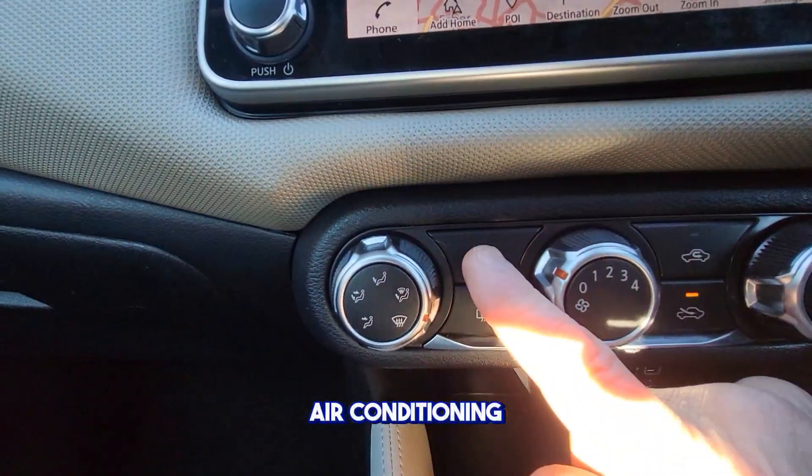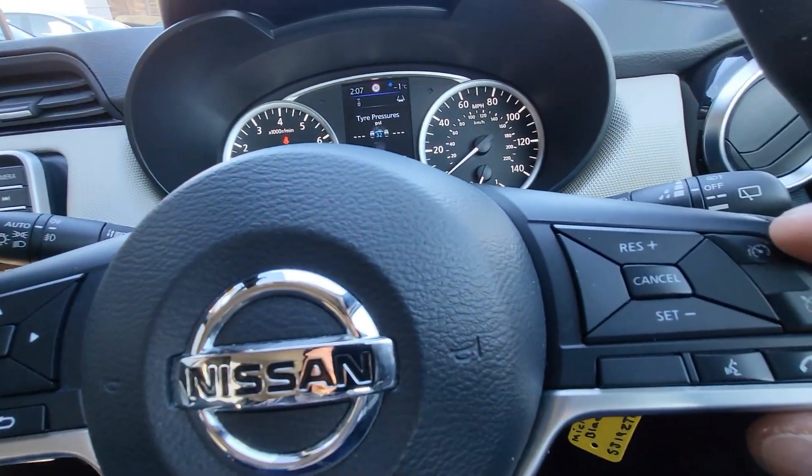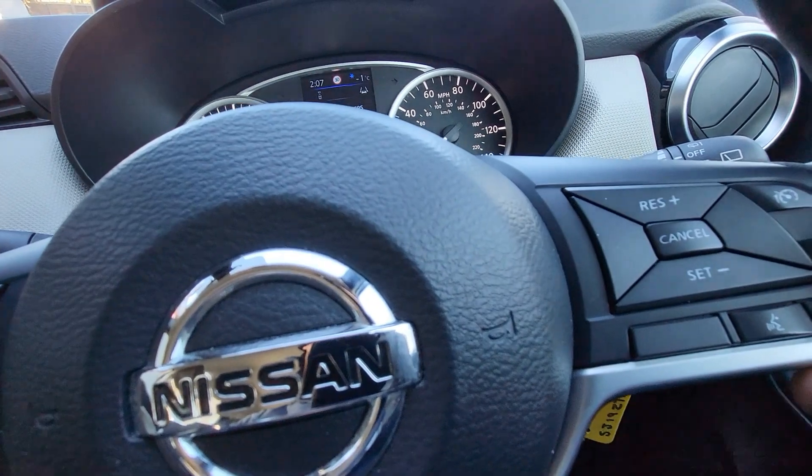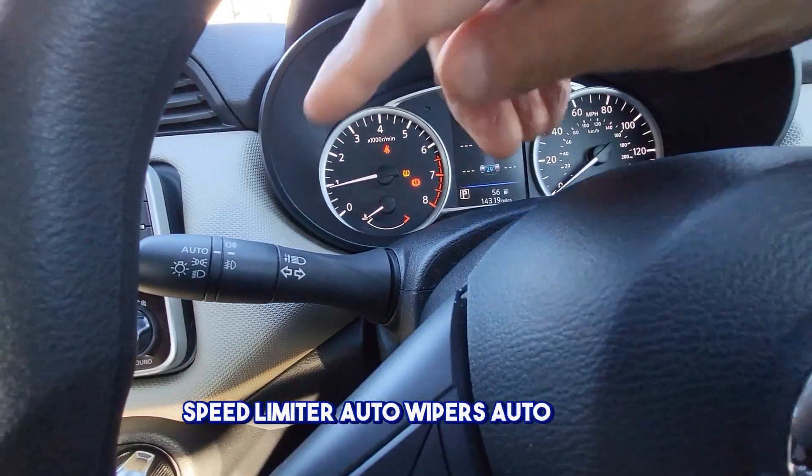There's air conditioning here, cruise control, a speed limiter, auto wipers, and auto lights.